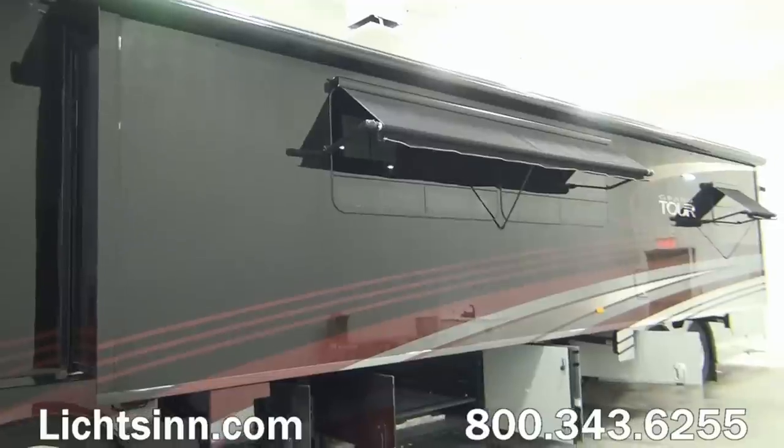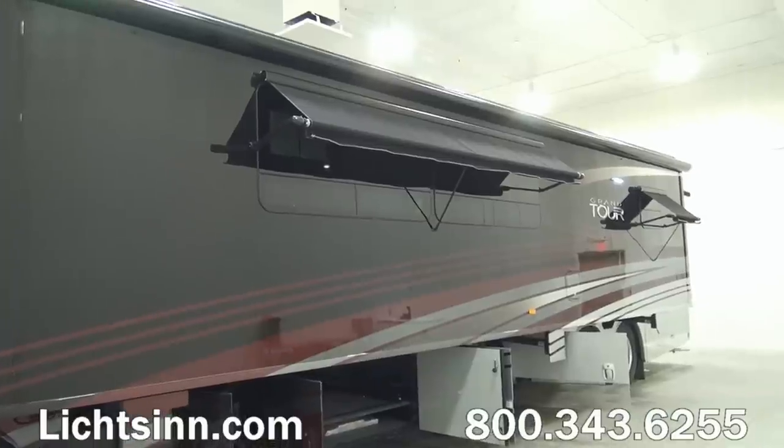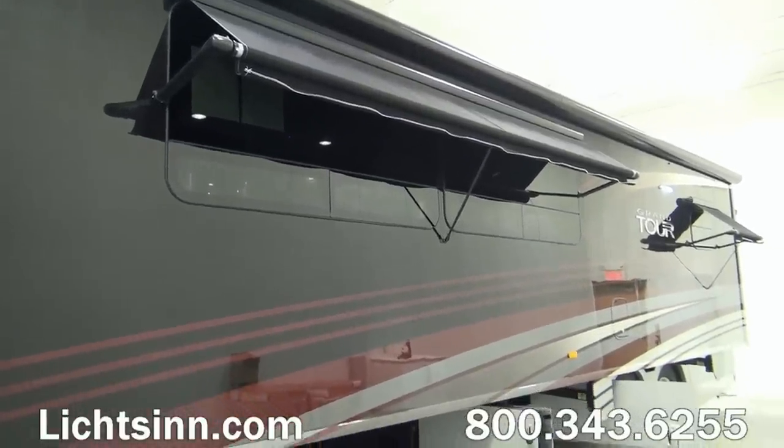Upgraded full-body base coat, clear coat automotive finishes come with the Grand Tour compared to the Tour. This features additional upgraded clear coat. We've ordered this coach factory fresh in the Bordeaux exterior.